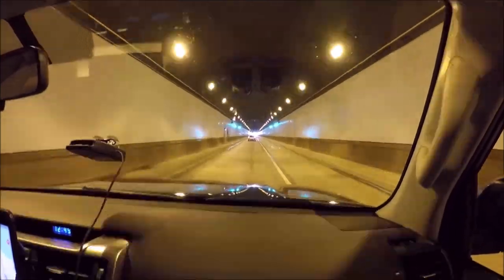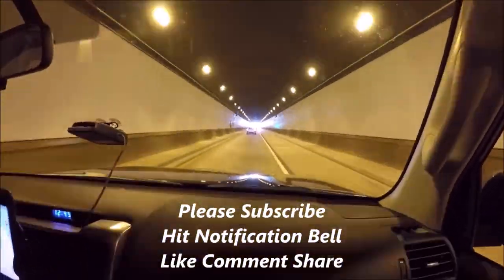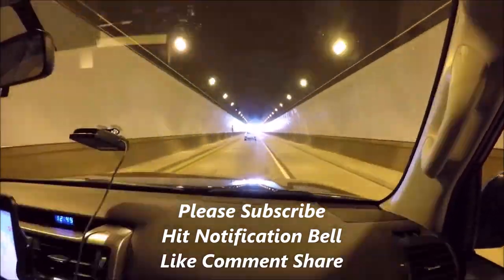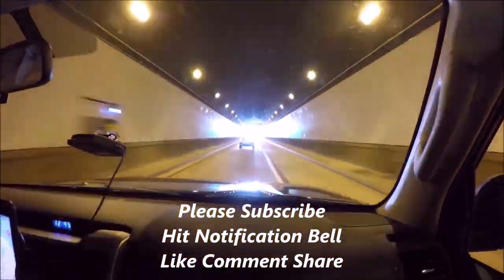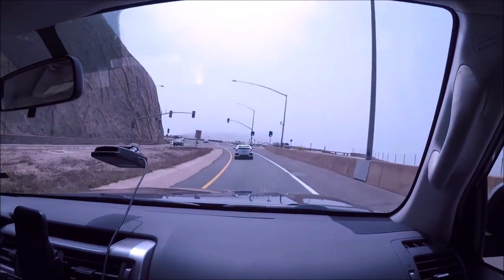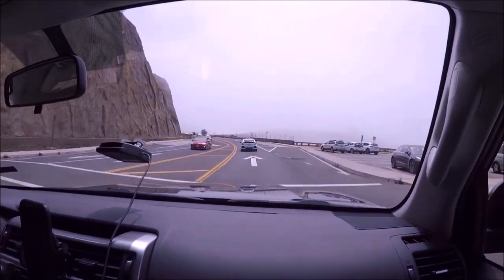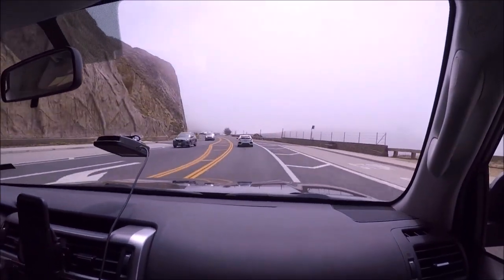So let's hit it. The first thing you're going to do is fly either to San Francisco or San Jose. I usually fly into San Francisco, rent a car, and drive about 115 miles south — about a two-hour drive, but a very scenic, beautiful two-hour drive to the Monterey Peninsula.